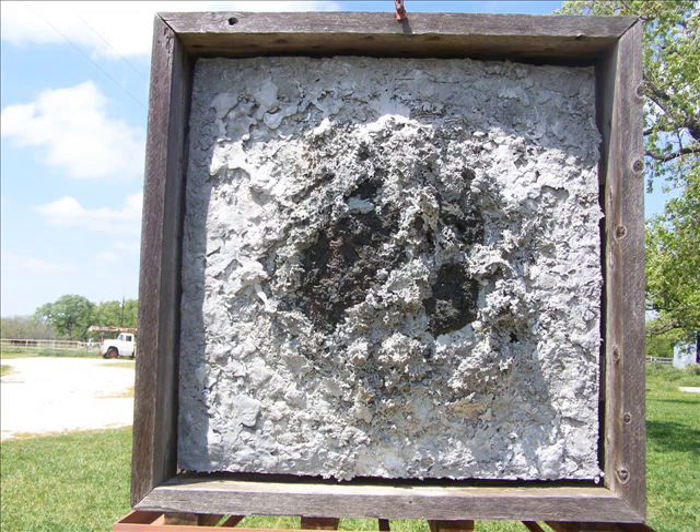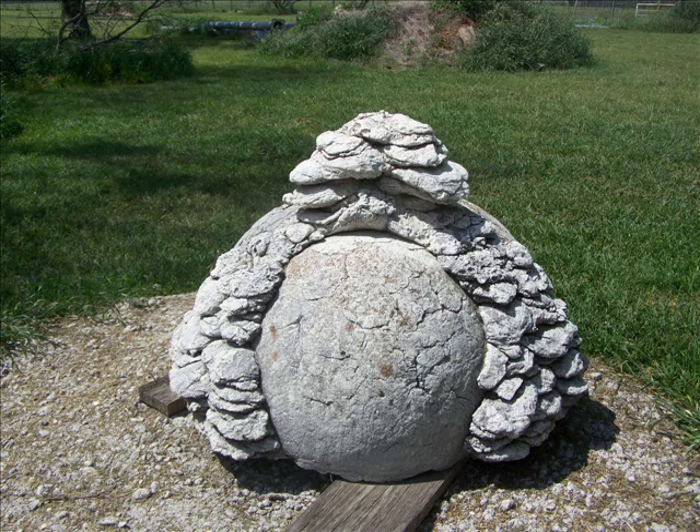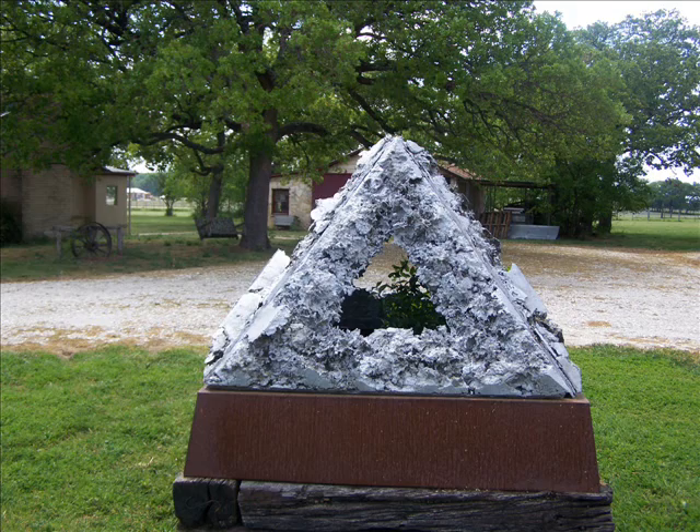This one looks like looking down from the air at the ground at mountains and lakes and things. And here's one that looks like a pyramid and has a little tree growing in there. It's real neat. I like that pyramid one — and that's another view of it.